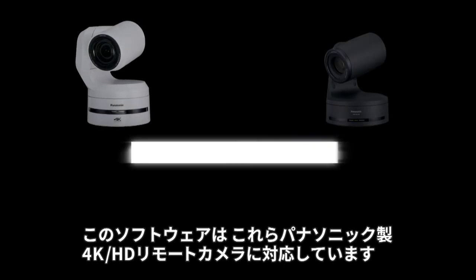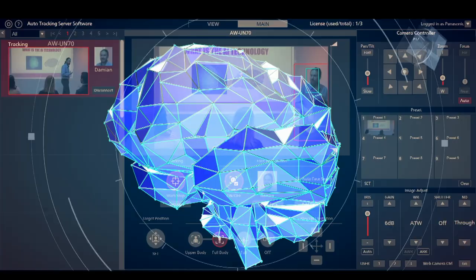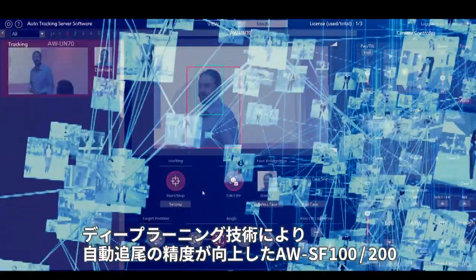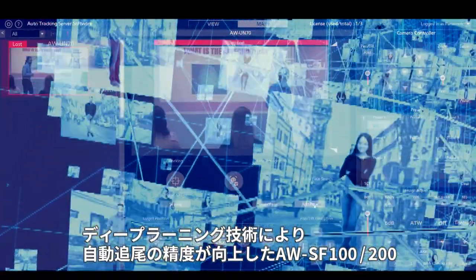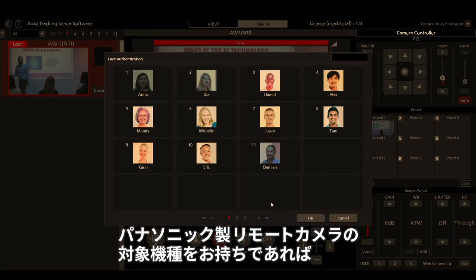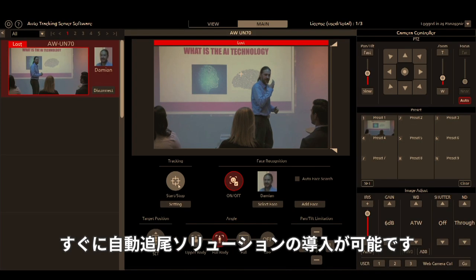The software is compatible with these Panasonic 4K HD PTZ cameras. The auto tracking precision of the AWSF100 and 200 is enhanced by deep learning technology. Provided that you have applicable Panasonic PTZ cameras, this auto tracking capability can be added very easily.